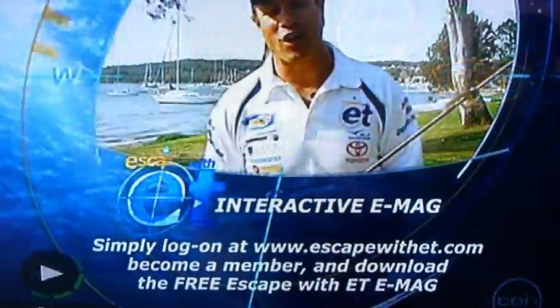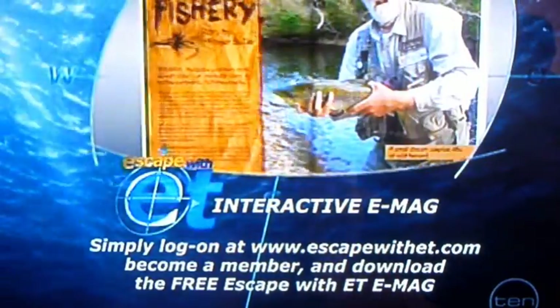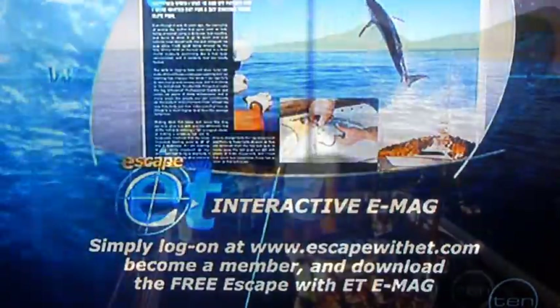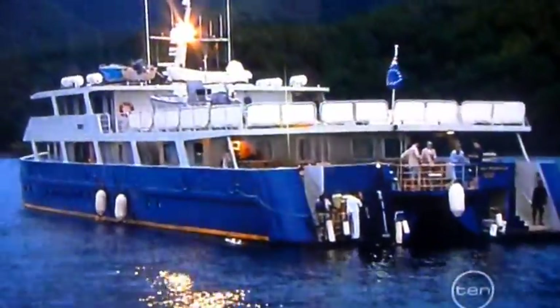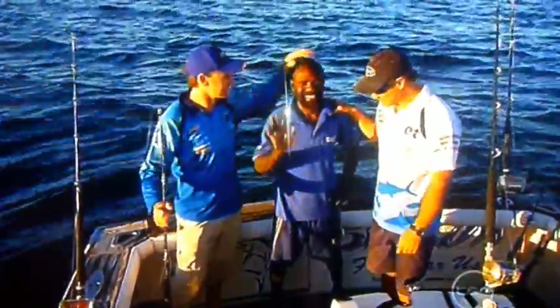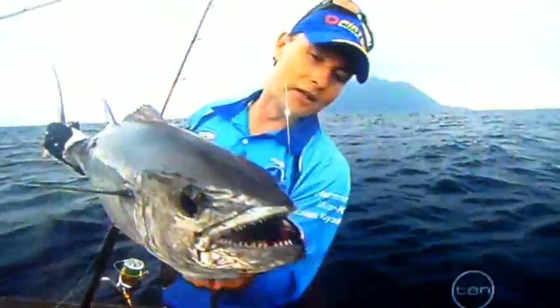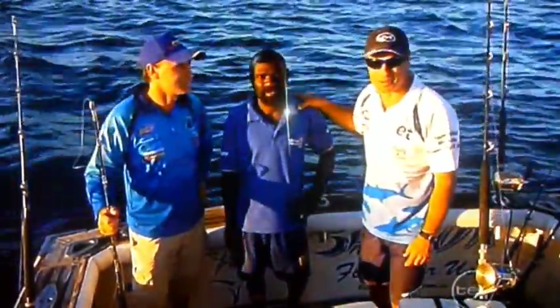Make sure you check out our website, escapewithet.com, to pick up our free online magazine. With over 200 pages of boating, fishing, camping and four-wheel drive articles and video, you won't be disappointed. We've had a great time staying on board Island Passage — now that is one of the best vessels I've ever been on, and a definite must-do. Out here on the blue water on board Shogun with Pete the Skipper and Tommy — well, we had an absolute ball catching plenty of dog-toothed tuna, some marlin, wahoo and all the rest. I hope you enjoyed the show, and I look forward to escaping with you on some warm water next week. See you then.